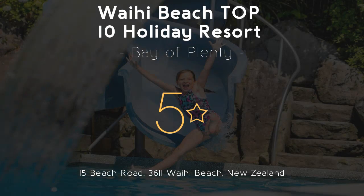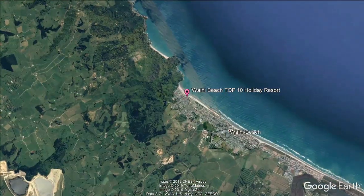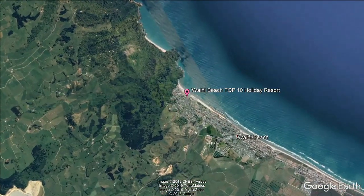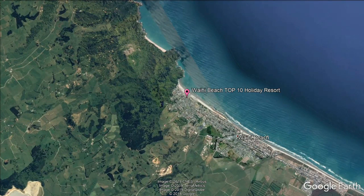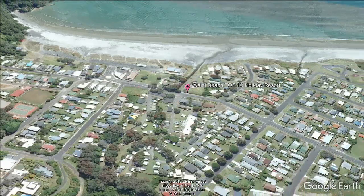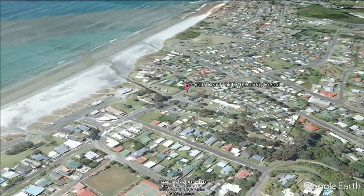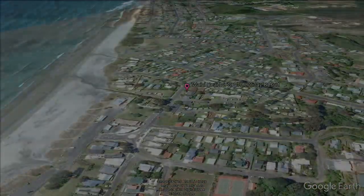Waihi Beach Top 10 Holiday Resort, 5 Stars. Experience world-class service at Waihi Beach Top 10 Holiday Resort, set on 5 acres of native gardens. This holiday resort offers direct access to Waihi Beach. It features a heated pool with a hot tub, a sauna, and a fitness center. All accommodations feature a refrigerator and tea/coffee-making facilities.